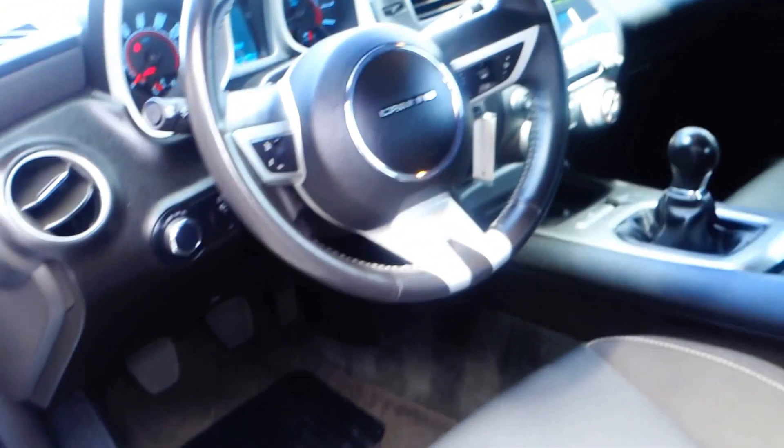There's no backup camera on this one, but it does have a backup sensor — so when you're backing up you can hear when you get close to an object. Come take this for a test drive, it's a really nice vehicle with low miles. It's awesome.